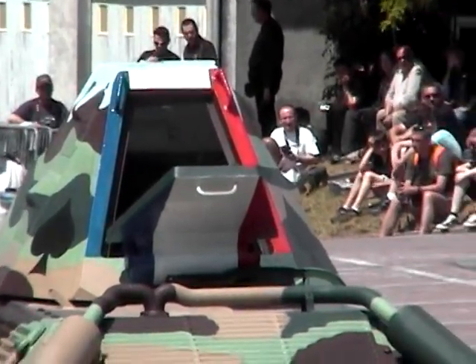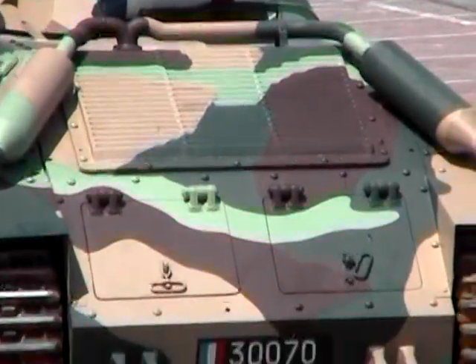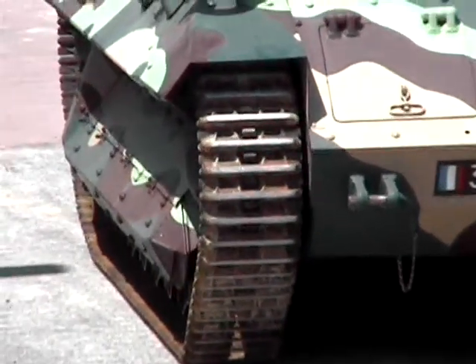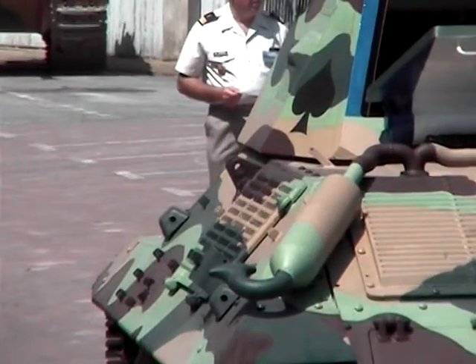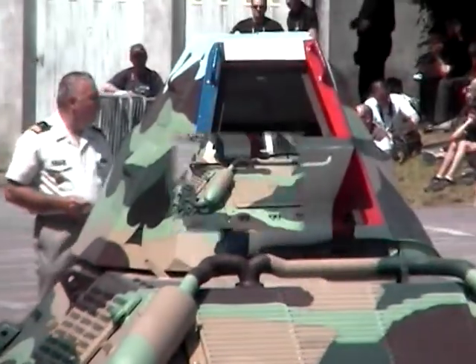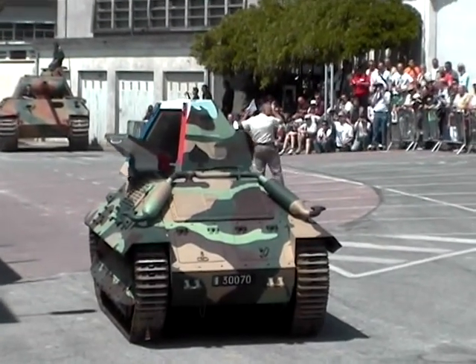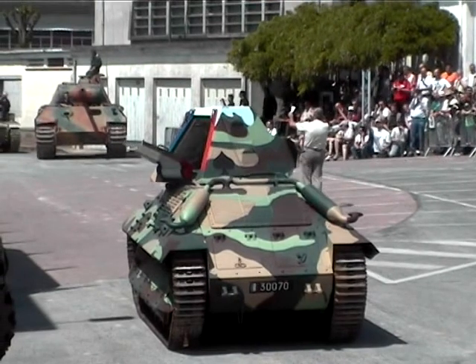It had another engine as the main engine. The armament was standard with a 37mm gun at a range of 700 meters, and the vehicle was built in 1936.